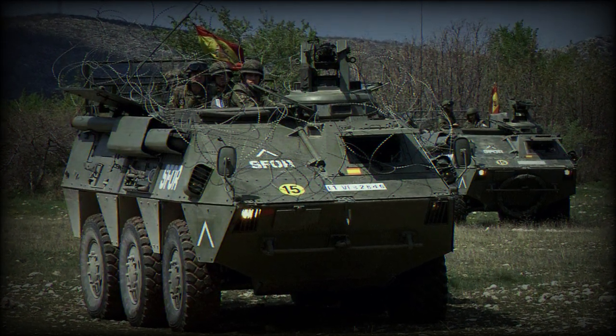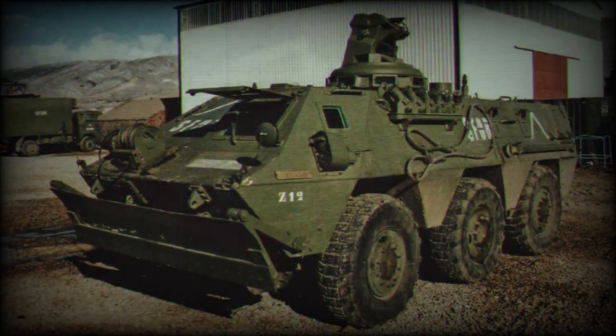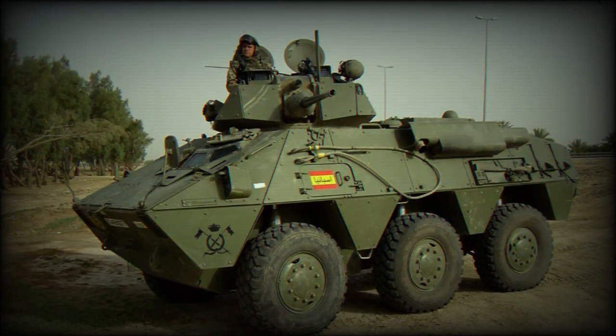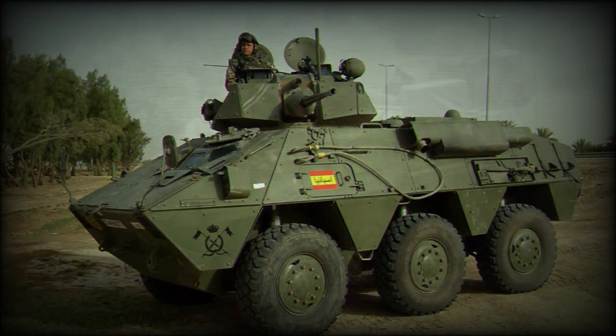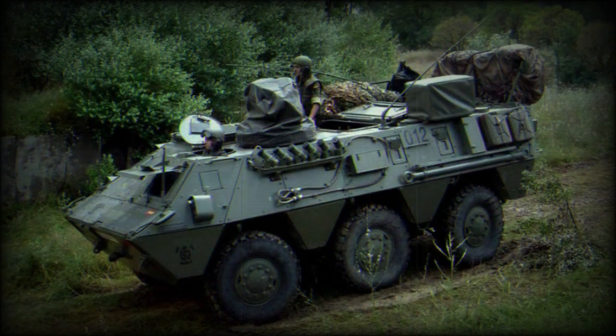The prototype of the BMR 600 Armored Personnel Carrier was built in 1975. It was accepted into service with the Spanish Army and production commenced in 1979. Export customers include Egypt, Mexico, Morocco, Peru, and Saudi Arabia.